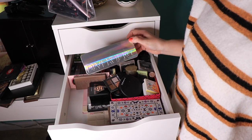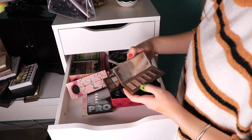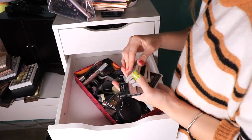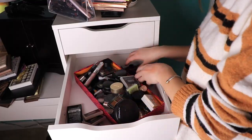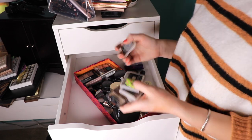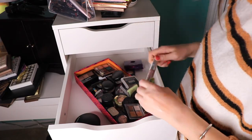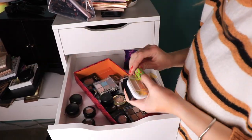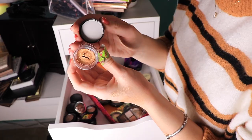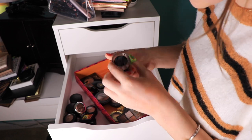Does anyone else remember all of this Divergent makeup? This is my first ever high-end palette — I still love it. This Mary Kay makeup, which I'm sure my mom gave to me when I first started wearing makeup, is from 2007. And ew — this is supposed to be a cream eye shadow. Oh my gosh, do I even want to know what this was made out of? This isn't even that old.